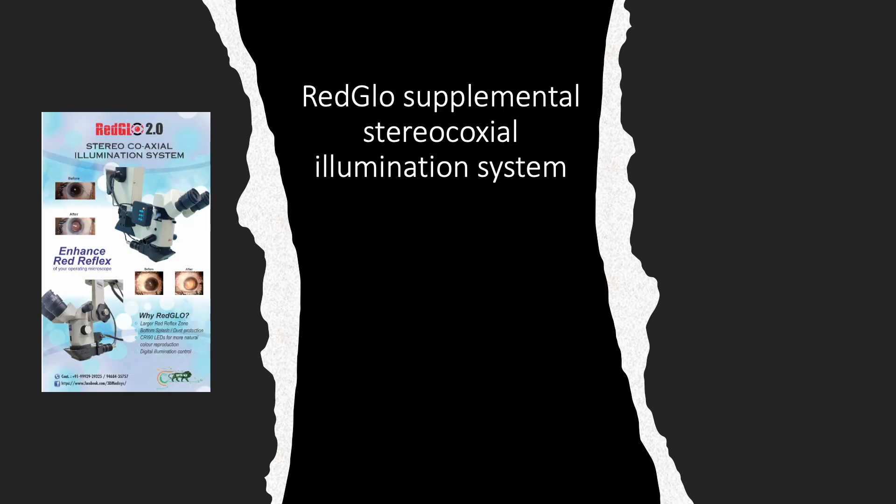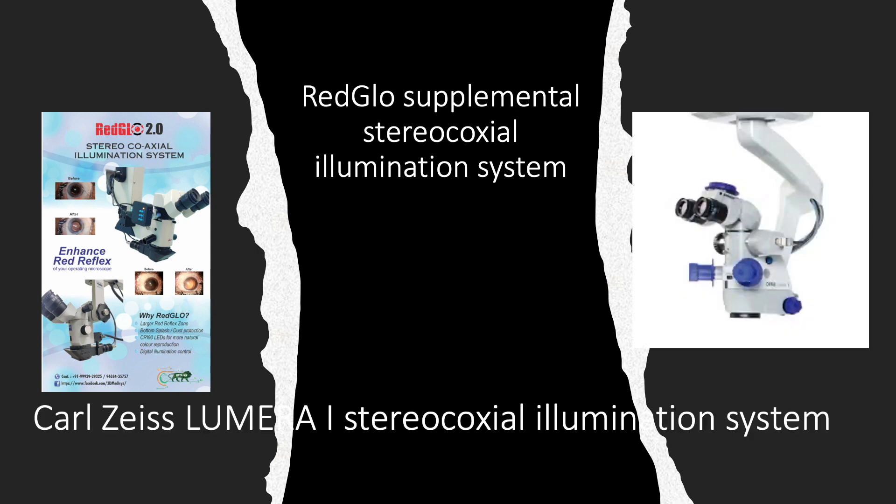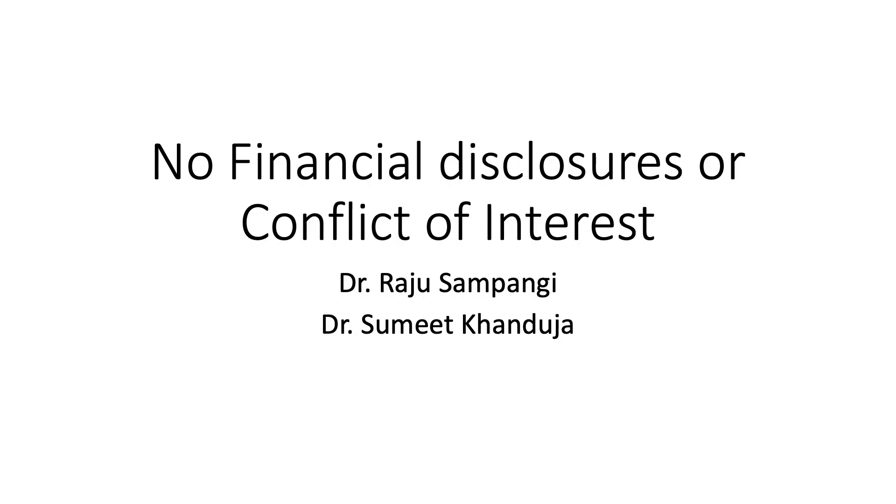Hello friends. I will be presenting a small recording where we have tried to compare the Redglow Supplemental Stereocoaxial Illumination System to that of Carl Zeiss Lumera Eye. I, Dr. Sumit Khanduja, and my teacher Dr. Raju have got no financial disclosures or conflicts of interest to make.